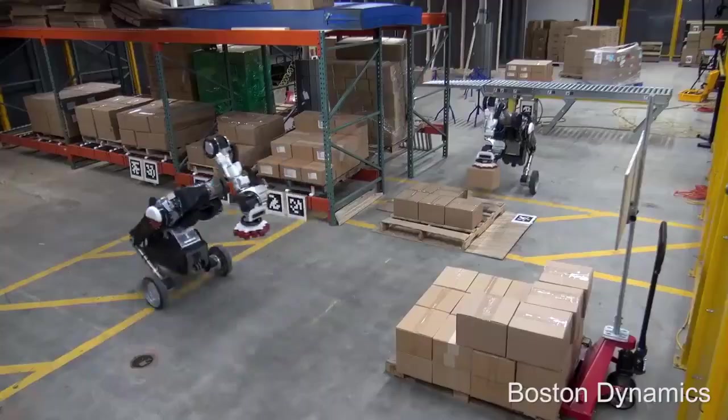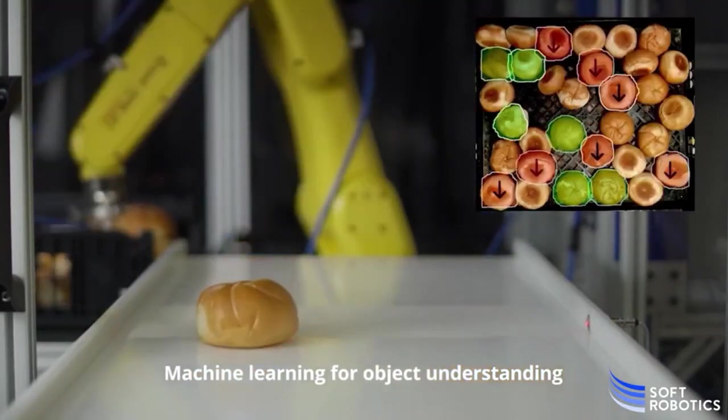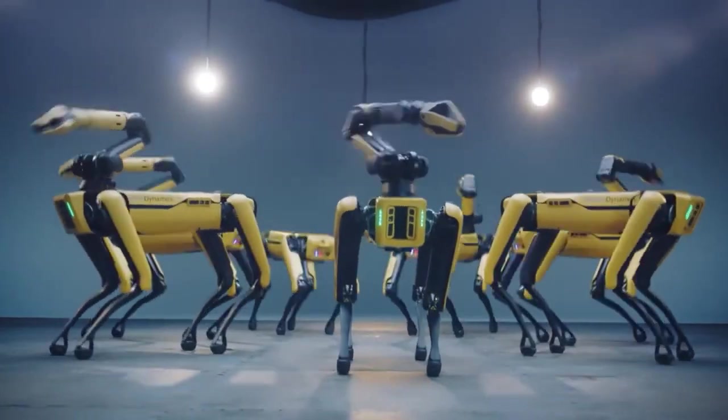From autonomous mobile robots to advanced picking systems, these technological marvels are transforming how we store, manage, and move goods. So buckle up and get ready for a high-tech tour of the most innovative robots in warehousing. Let's get started.